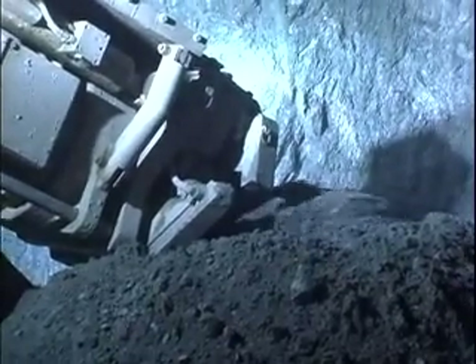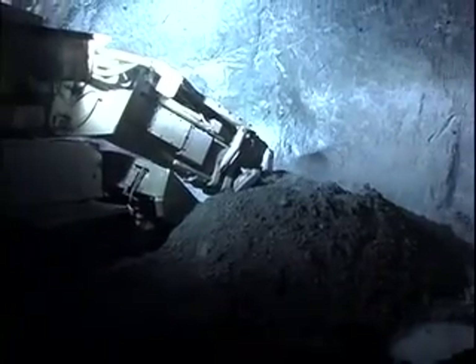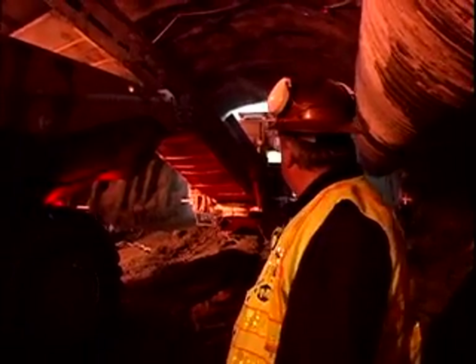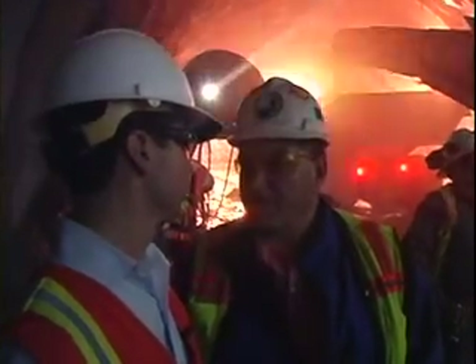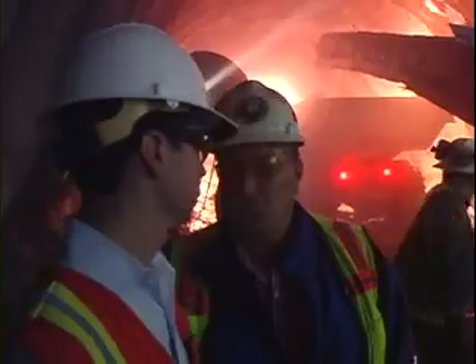Four months into excavation, contractor Kiewit Pacific is roughly 220 meters into the top heading in the northbound tube, and 160 meters in the southbound tube. It will excavate the bench concurrently at a minimum 40 meters behind. URS and the Dr. Sauer Corporation joint venture holds the construction management contract for Caltrans.